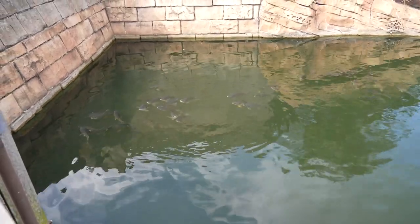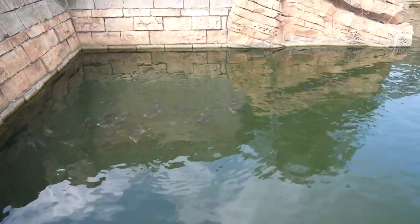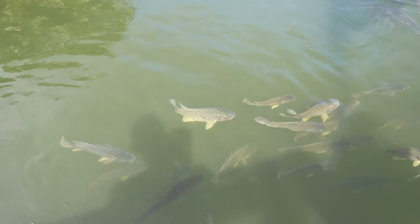Somebody must have been feeding them from over here because they're definitely coming over looking for food. These are natural fish here in Florida — these are bluegills, maybe? Actually, they kind of look like bass. They're big, though, for sure.